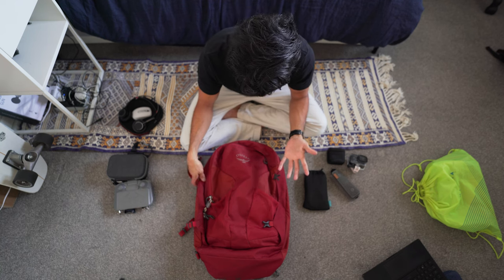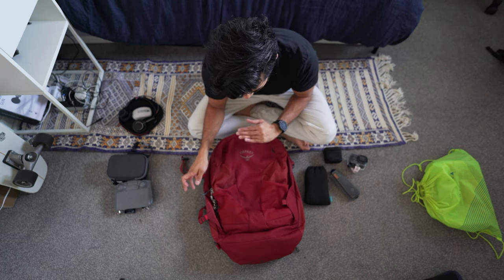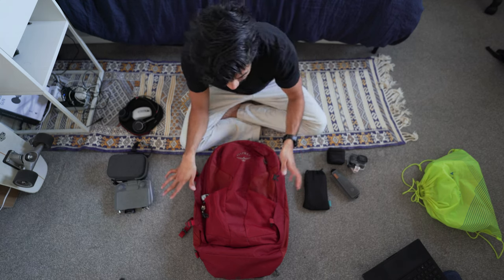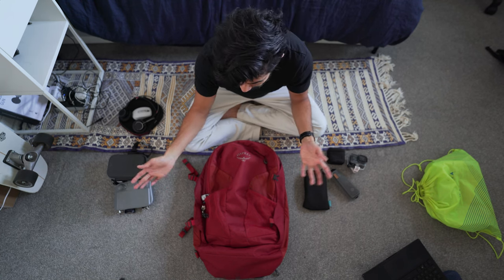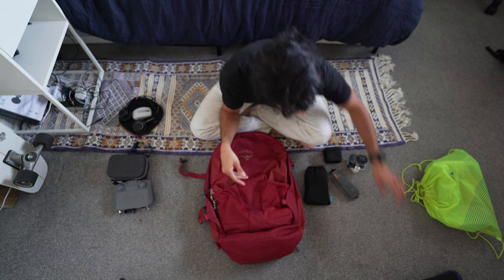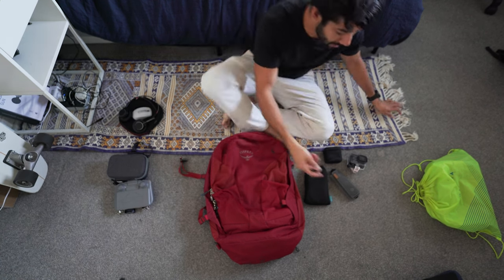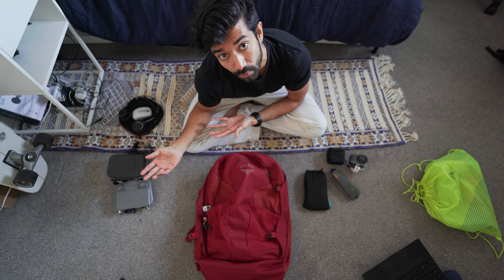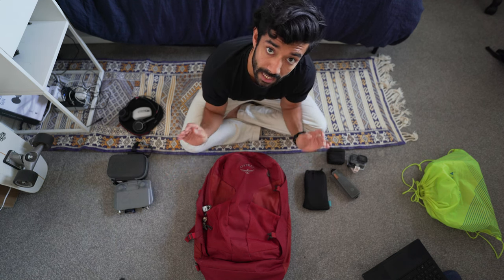It meets the maximum dimensions for a standard carry-on, but it's bigger than what's allowed for budget airlines with the cheapest fare. You might have to pay extra if you get caught. I've taken this as my only bag for the last three years and I've only been caught twice — nine times out of ten, nineteen times out of twenty, I get away with it. You can save hundreds of pounds or euros over time. If you don't need workout or photography gear, you can easily do the same pack with a 30-liter backpack that will match all carry-on dimensions.